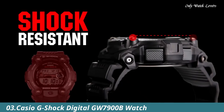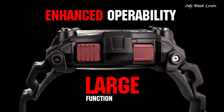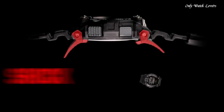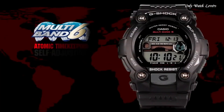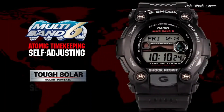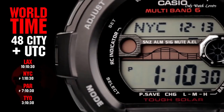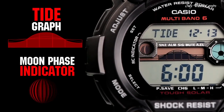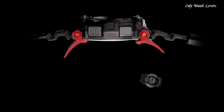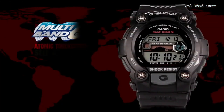Number 3: Casio G-Shock digital GW-7900B Watch. Black resin case with a black resin strap. Fixed black resin bezel. Purple digital dial showing hours, minutes, seconds, date and day of the week. Dial type digital. Solar quartz movement. Scratch resistant mineral crystal. Solid case back. Case diameter 50mm, case thickness 16mm, round case shape. Bandwidth 29mm. Water resistant at 200 meters. Additional info: world time in 48 cities and 31 time zones, 1/100 second stopwatch, daily alarm with snooze, 12 and 24 hour formats, tide and moon graph. Sport watch style.